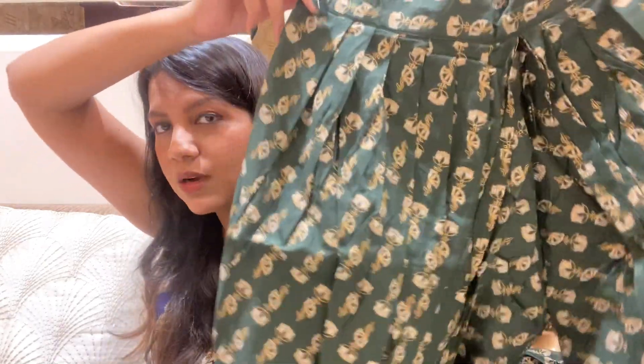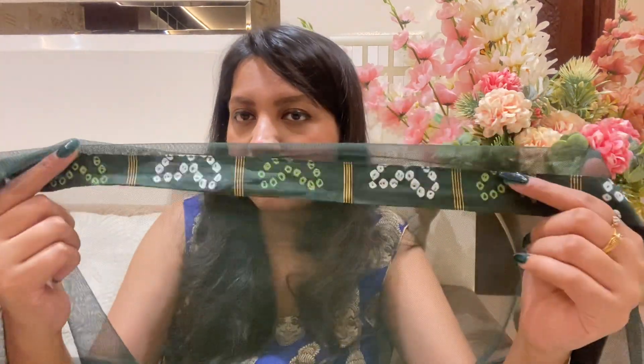The dhoti pants are really nice — they are narrow at the ankles and fitted at the waist, giving a great silhouette. The dupatta is a very simple, plain net dupatta in the same green colour. It is quite long and has border detailing at the edges which maintains symmetry with the rest of the outfit. Since the skirt and bottom have so many prints, it is good that the dupatta is plain — it balances everything out nicely.